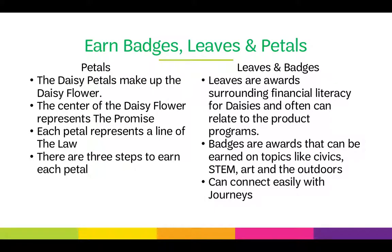Badges are awards that can be earned on topics like civics, STEM, art, and the outdoors. These can connect easily with journeys or other activities your girls might be interested in.